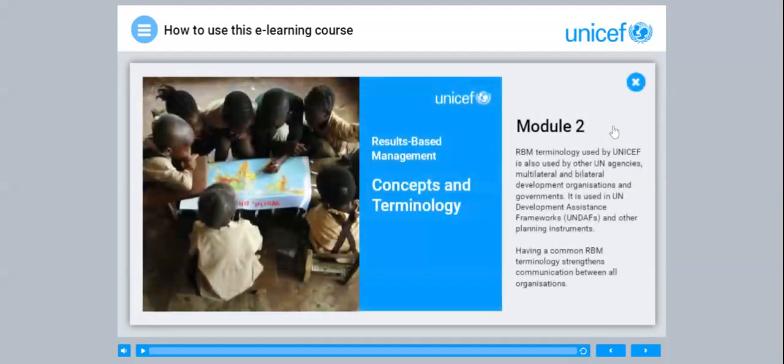Module 2. RBM terminology used by UNICEF is also used by other UN agencies, multilateral and bilateral development organisations and governments. It is used in UN development assistance frameworks, UNDAFs, and other planning instruments. Having a common RBM terminology strengthens communication between all organisations.